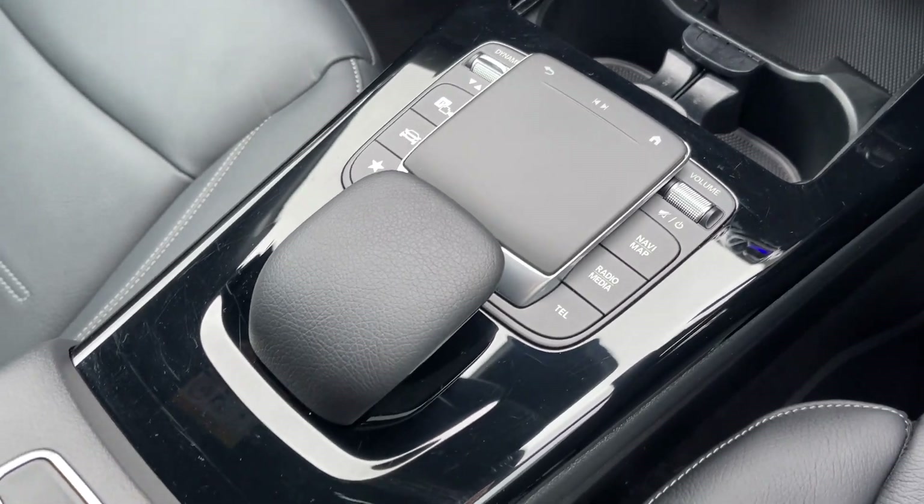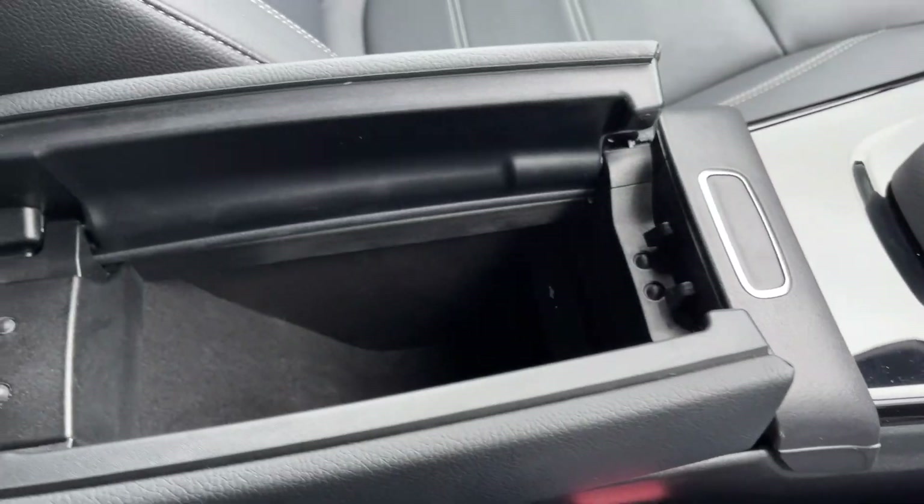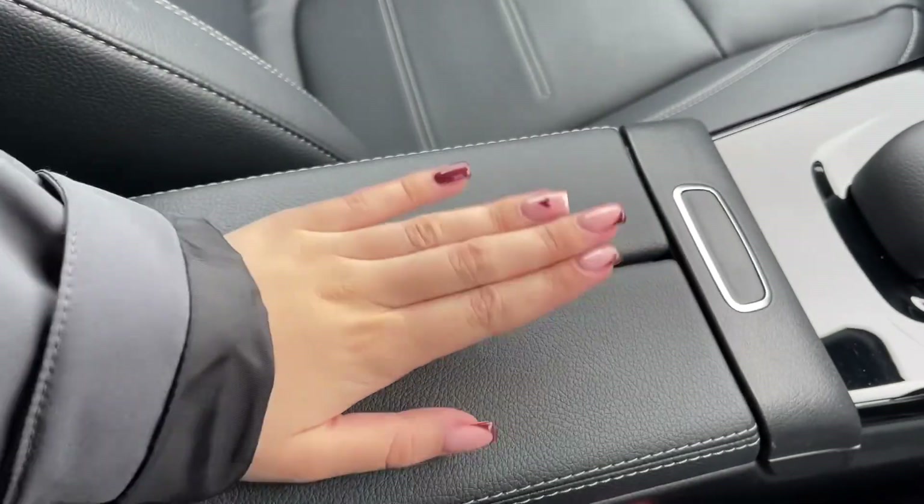You've then got the touchpad and shortcut buttons for the screen itself, in addition to an armrest here, which opens up to provide extra storage and additional media ports.